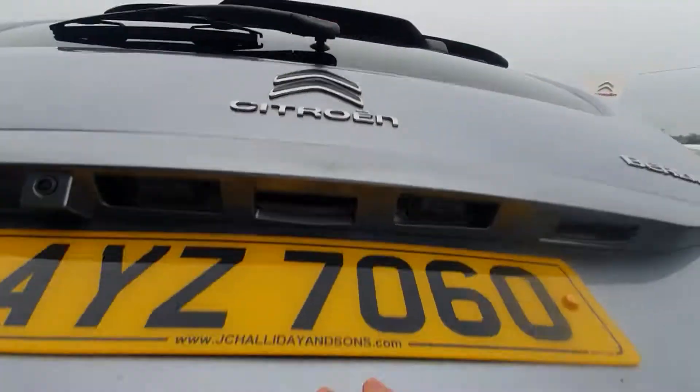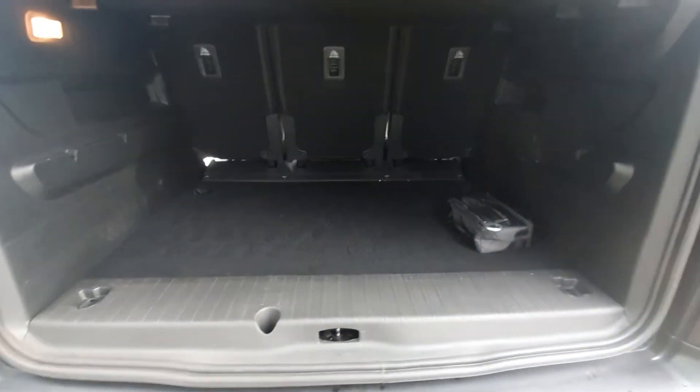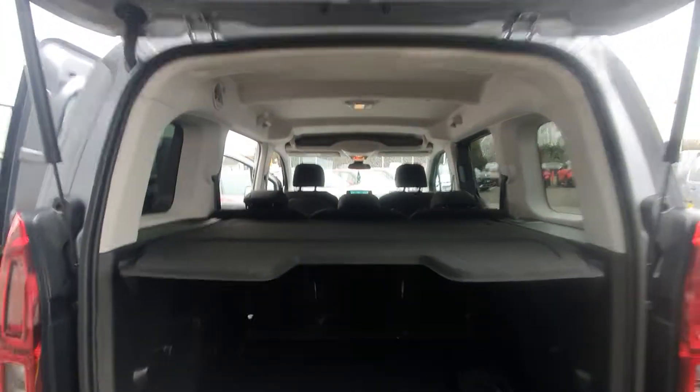Moving on around to the back, popping the boot — there you have plenty of space in the back, you can see right through.